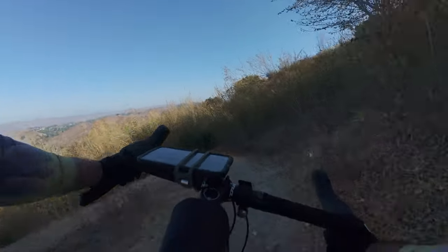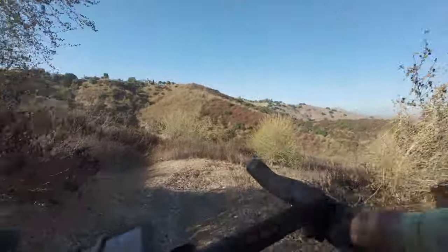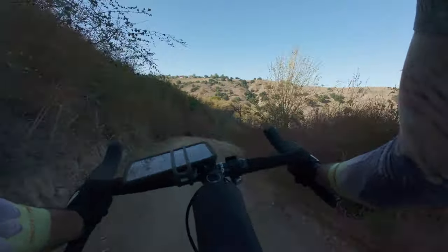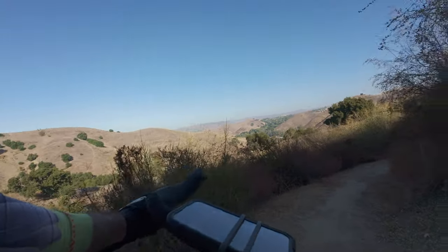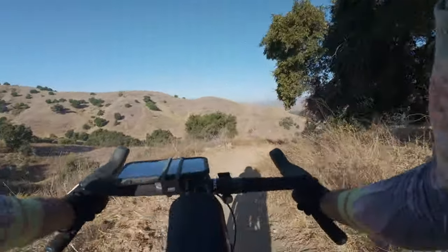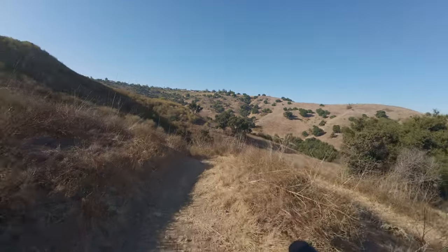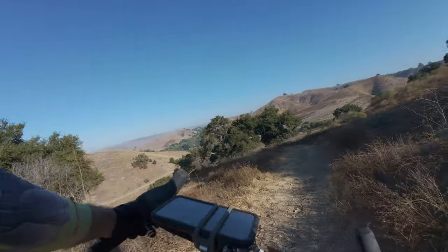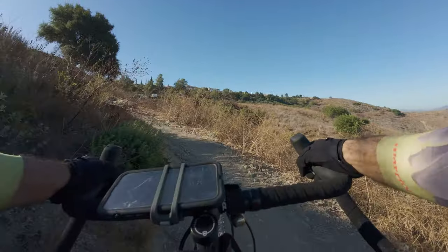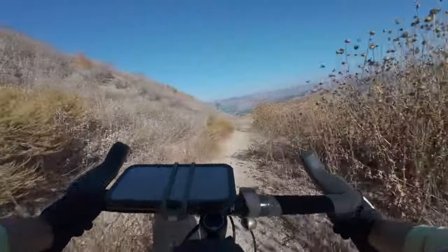Oops, maybe a little too fast. Cool, it's a snake! I'm still on the New Millennium Loop — kind of wraps around, climbs up, flows down. Yeah, here we go!